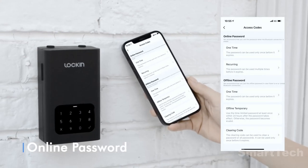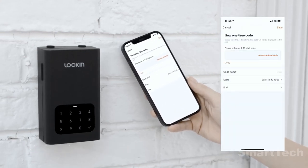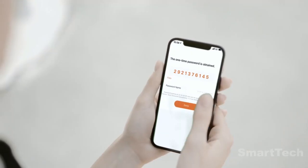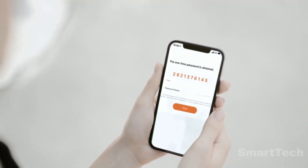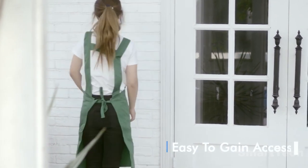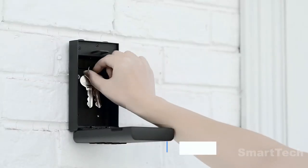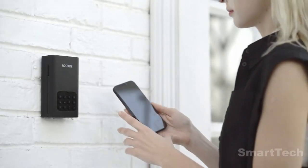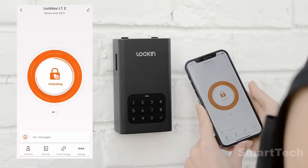A bunch of useful options are available in the app, from the activation log to the issuance of one-time codes. The main material is SPCC cold-rolled steel, commonly used to make computer cases. Get all these features for only $70 and never worry about misplacing your valuables again.